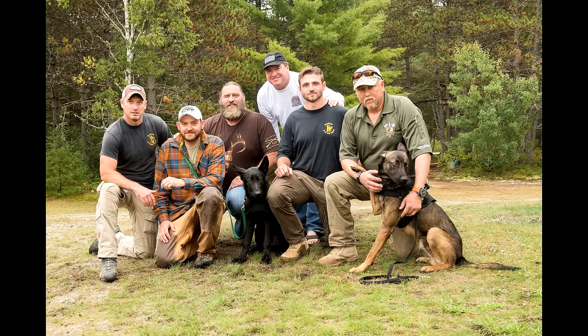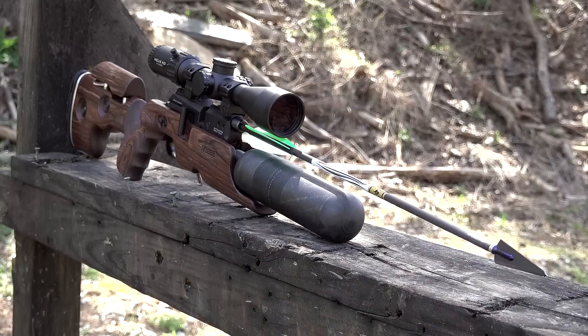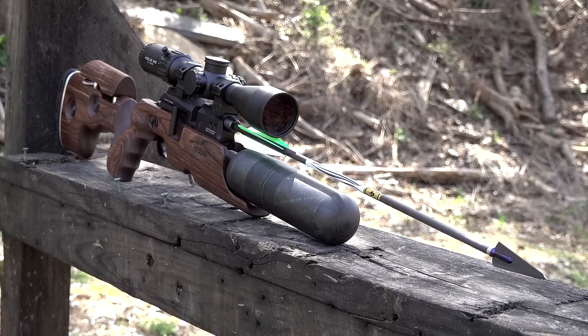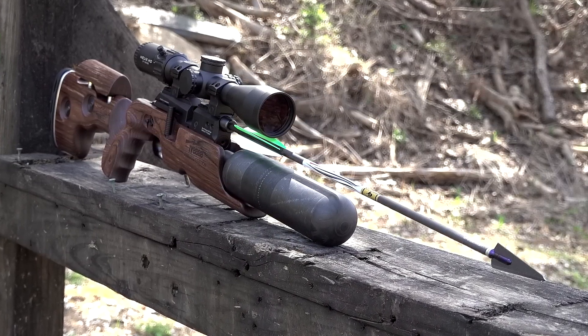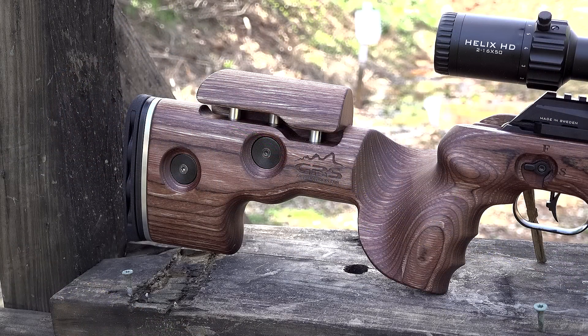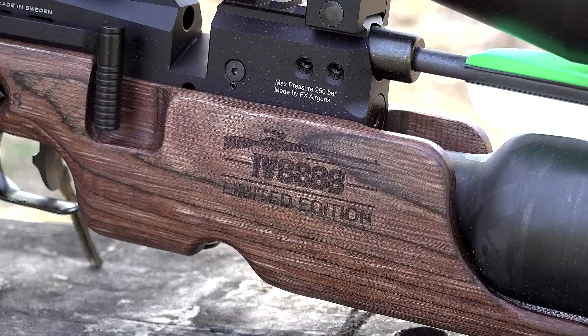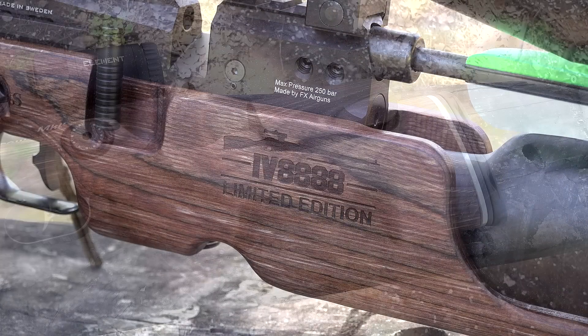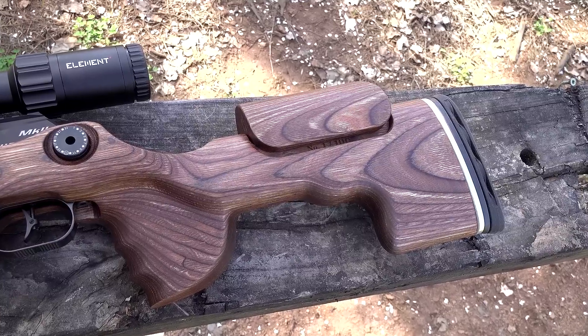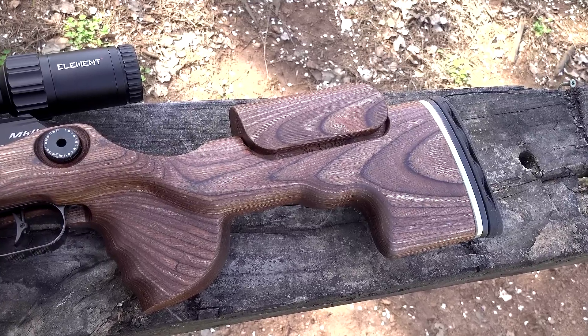We're donating $10,000 with FX, and the way we're going to do it is through these awesome custom FX Crown Arrow packages. They have the wonderful laminate GRS rifle stocks on there and, would you know, the custom IRAC Veteran logo. We've got the limited IRAC Veteran IV88 edition, and these are custom serial numbered — we're only doing 100 of them. This rifle right here is one of 100.